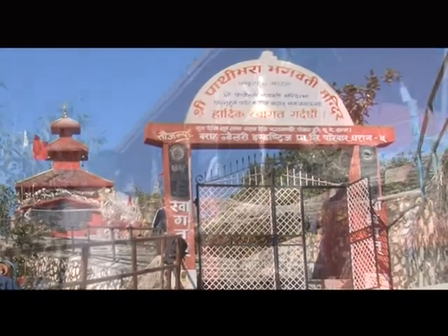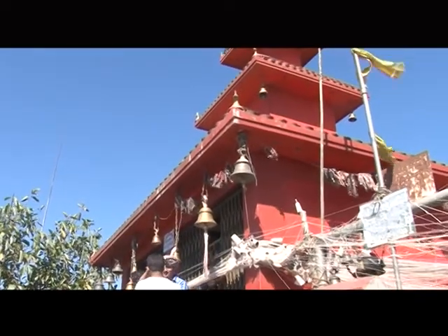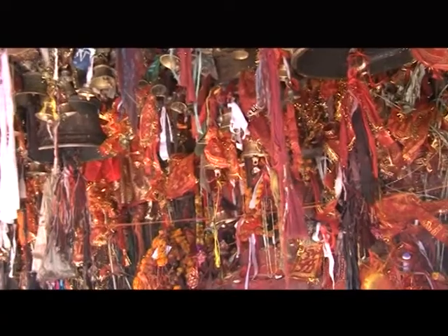After a combined journey of 15 minutes drive and 10 minutes walk from Bede Taar, we reach Pativara Bhagavati Temple. It is believed that if people worship in this temple, they will achieve what they desire and wish.